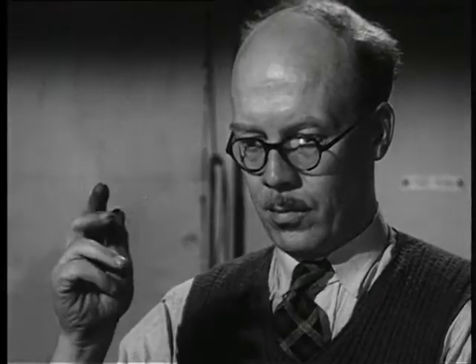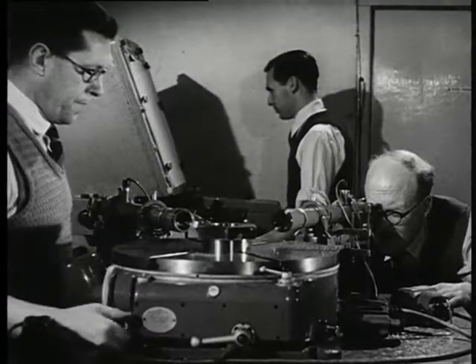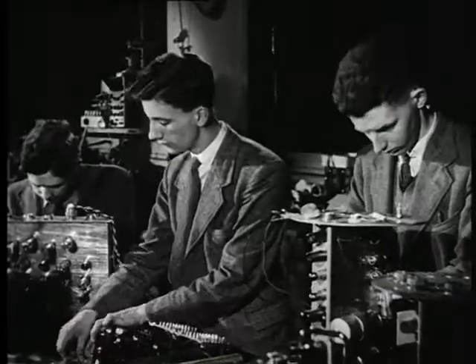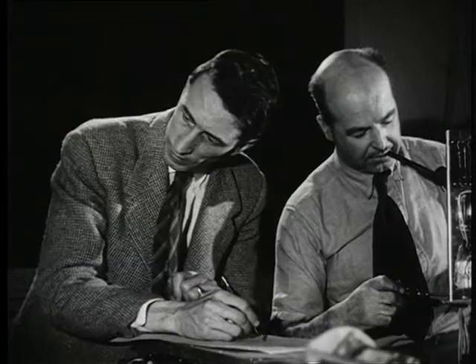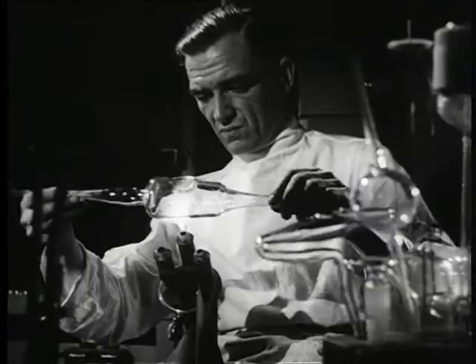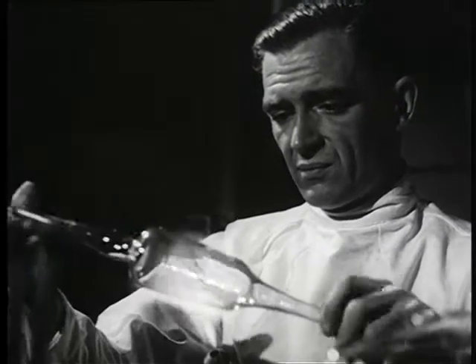At every stage, check and double check. Instruments too for testing the impact of the explosion — for measuring heat, blast, and radiation; for gauging the instant shaft of gamma ray and the lingering poison of radioactivity. All these designed and produced at Halstead, Howell, and other atomic energy establishments.